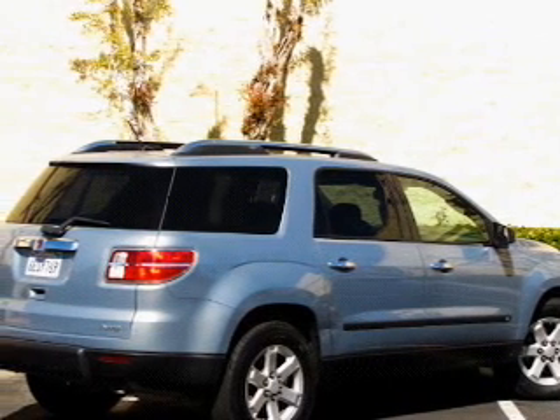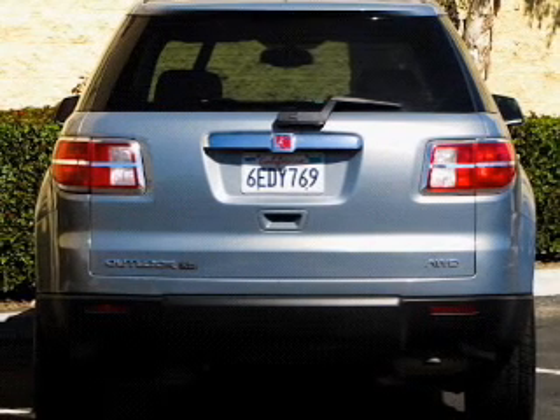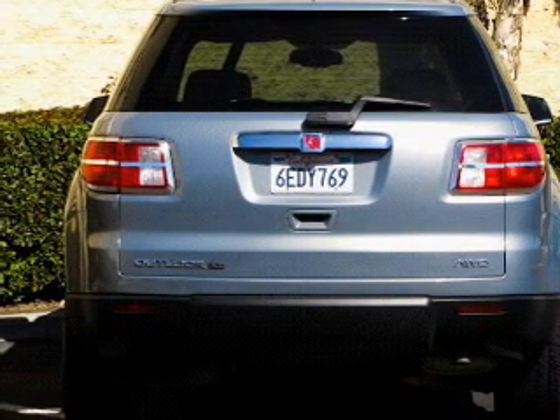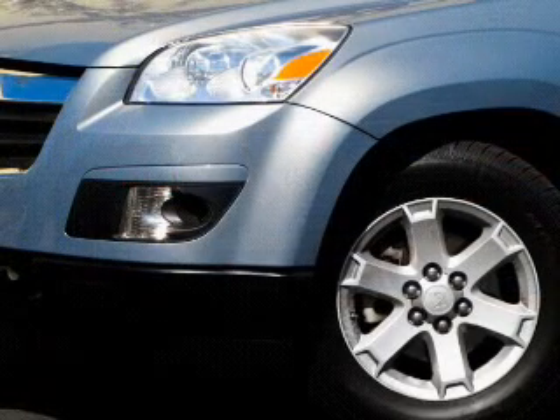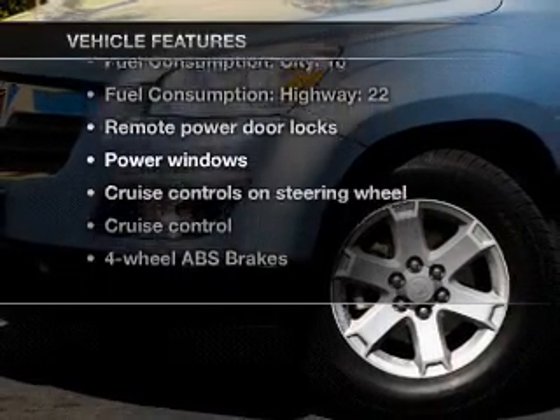Treat yourself to a premium sound system. The anti-lock braking system will help deliver you safely to your destination. Enjoy the comfort of dual temperature controls. There's nothing like a sunroof on a nice day. Plus, enjoy these notable features that are included in this vehicle.